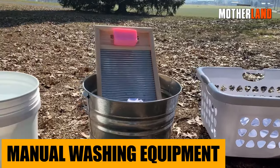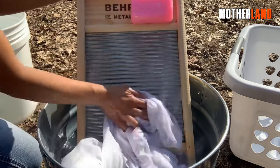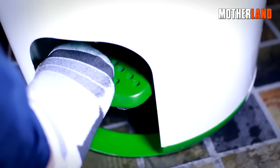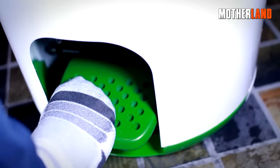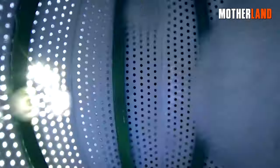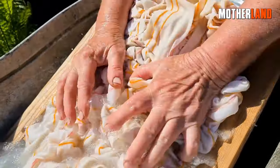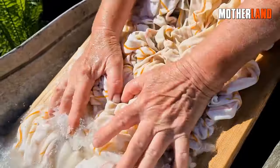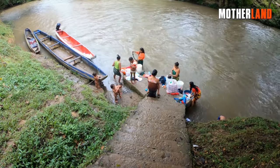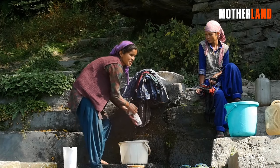Manual washing equipment. Alongside the clothesline, other manual washing tools like washboards, hand-cranked washing drums, and plunger-like agitators would become household essentials. These devices, though physically demanding, are effective in cleaning clothes without the need for electricity. The act of manually washing also brings about a certain mindfulness and appreciation for resources at hand. Shared communal washing spaces could even foster community bonding, turning a mundane chore into an opportunity for social interaction and mutual support.